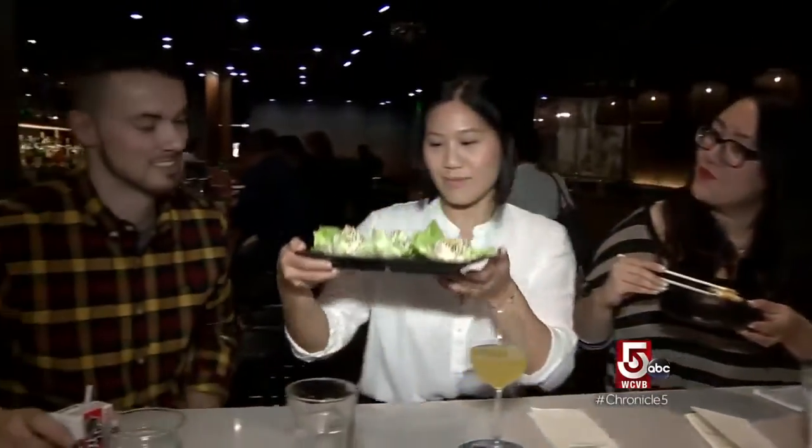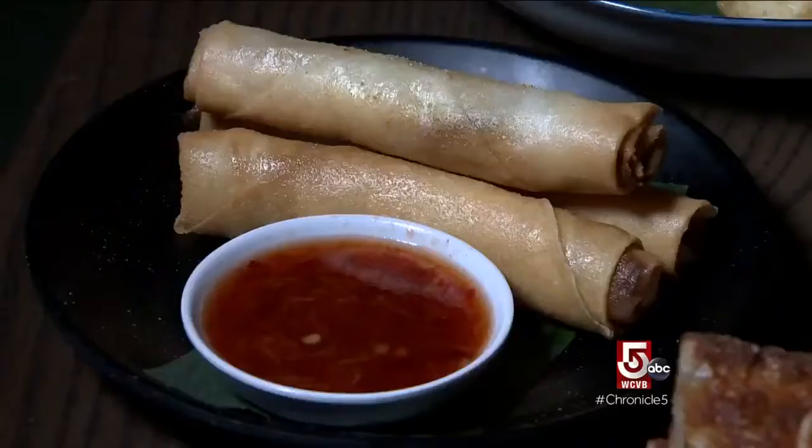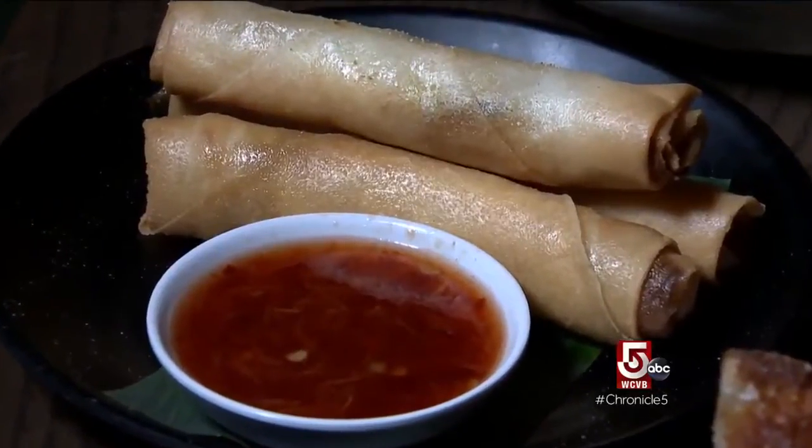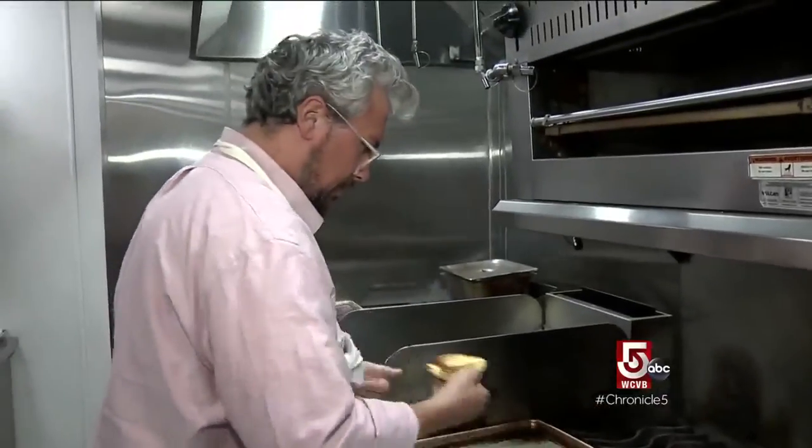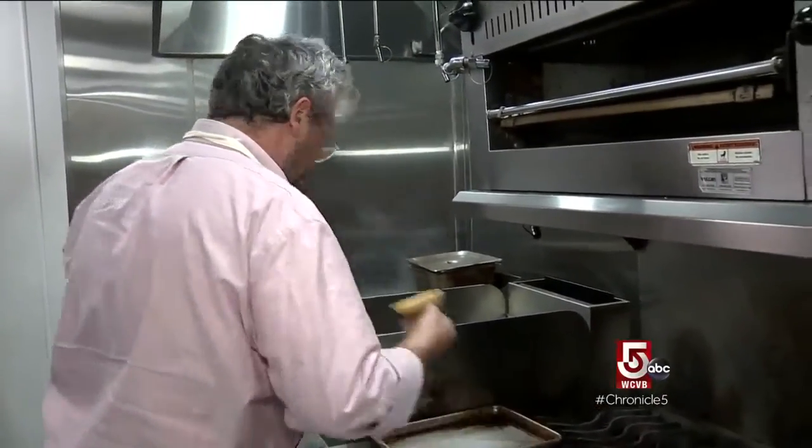We really wanted to focus on food that had a little Pacific Rim inspiration but was really about being easily eaten with your fingers with friends. We just wanted to make it delicious and salty — things that you wanted to eat with tropical drinks.